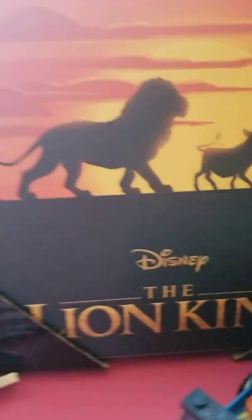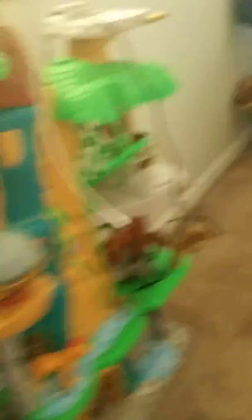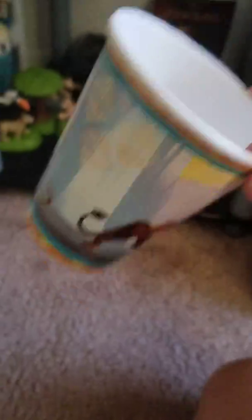I have Lion King, Lion King 2, and Lion King 1.5 on DVD. I have a portrait with all the characters on it, a Lion King pillow with Simba and Nala, my Lion King microphone speaker, my Lion King McDonald's toys, and my Lion King birthday cup.